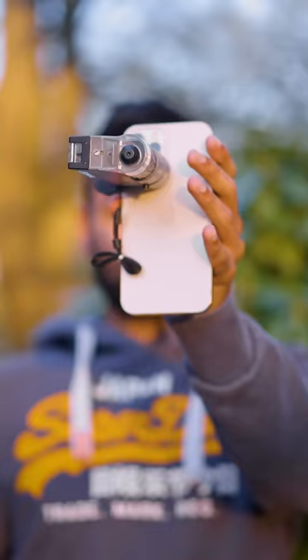This is a smartphone, this is a microscope, and this is what happens when we put them together. Let me show you.